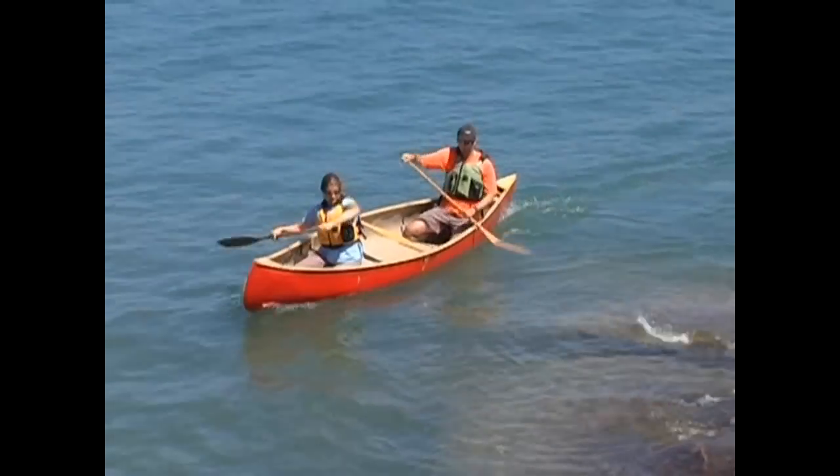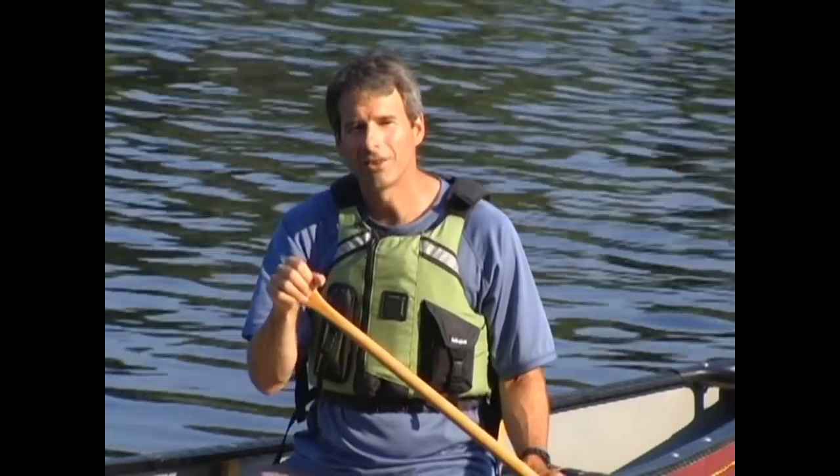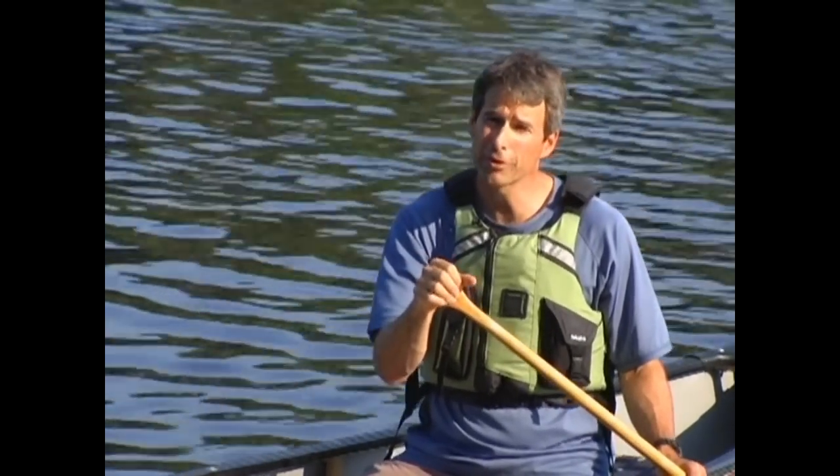You should know that kneeling off the seat is a much more stable position. Not only does it lower your center of gravity, but it gives you more intimate contact with, and therefore more control, of the canoe. Kneeling is particularly useful in windy conditions, or if you're paddling with children, pets, or inexperienced paddlers.